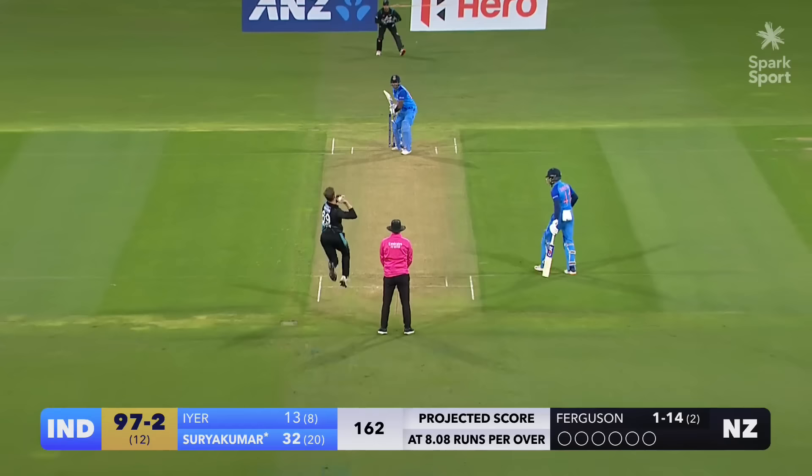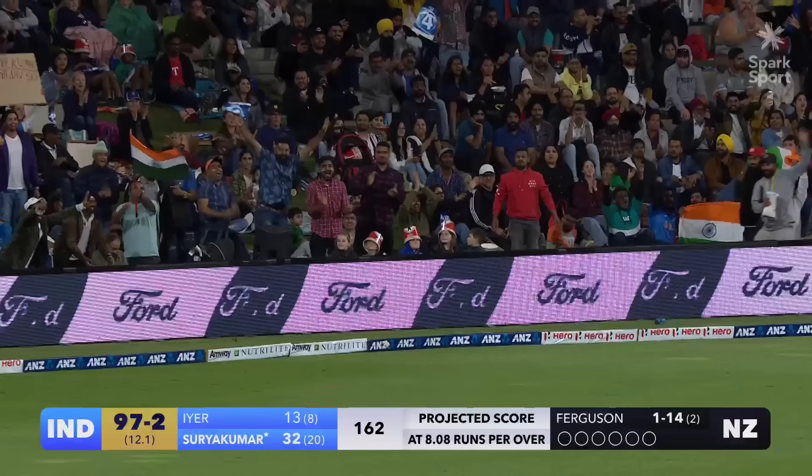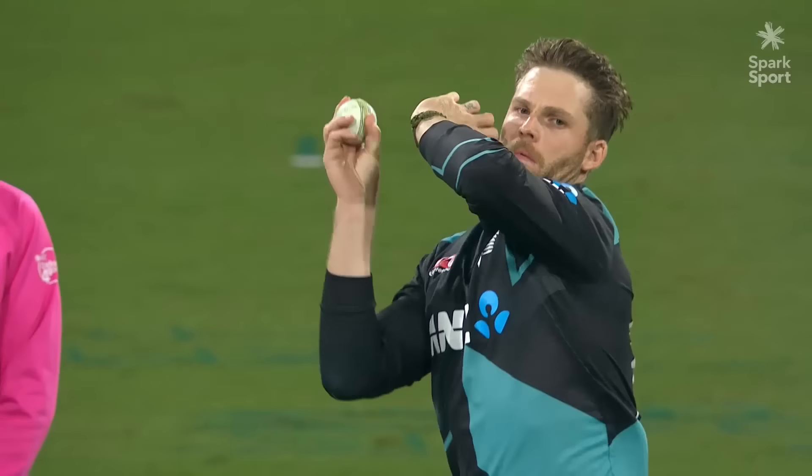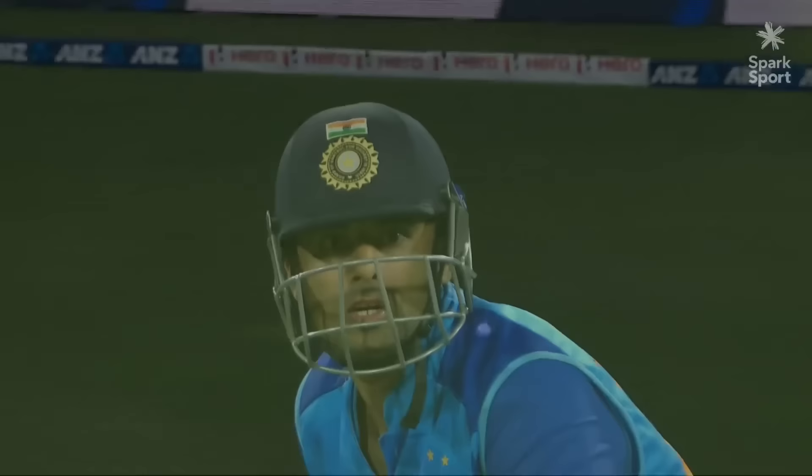Not for the first time he starts with a full toss — Lockie Ferguson — and that one is treated with disdain. This is what I love about this outfield too: if you can find a gap it rockets away. It's all about placement. You don't have to over-hit it, you just have to place it. He's been good in the field himself tonight, but he was never going to stop that.